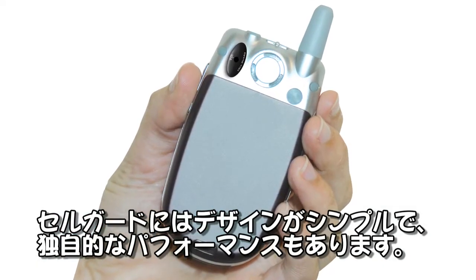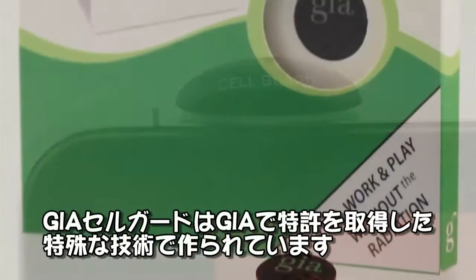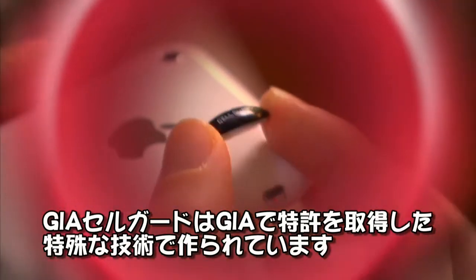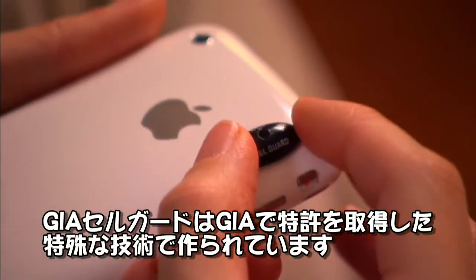The CellGuard is brilliantly simple in design and highly unique in its performance. Just like its companion product, the GEAS UniversalGuard, the GEAS CellGuard is powered by GEAPLEX — the one-of-a-kind combination of a patented and a proprietary technology.